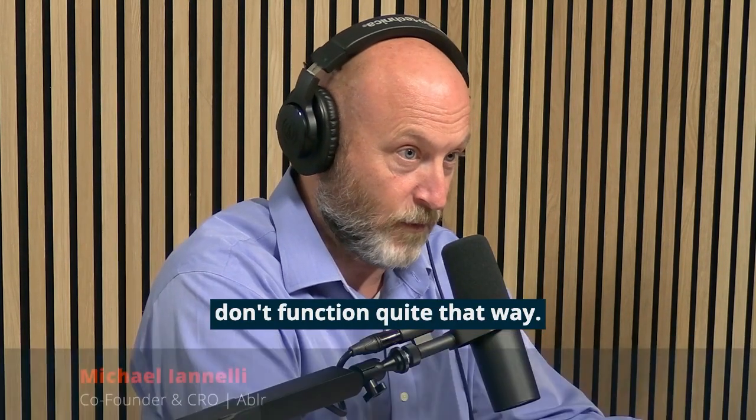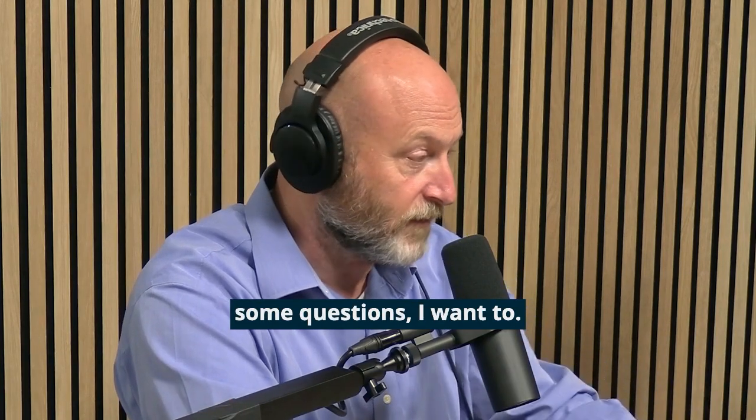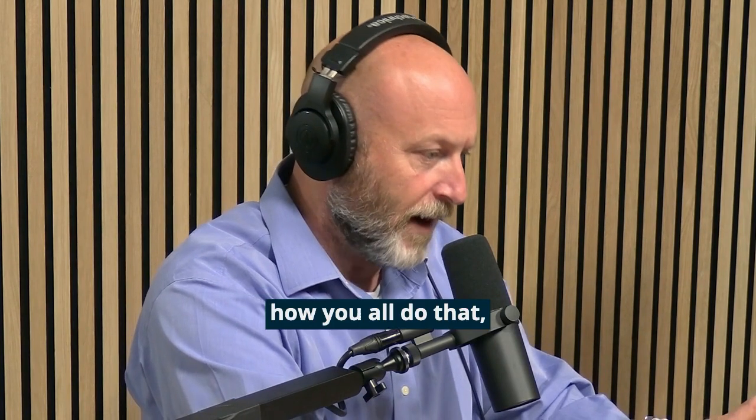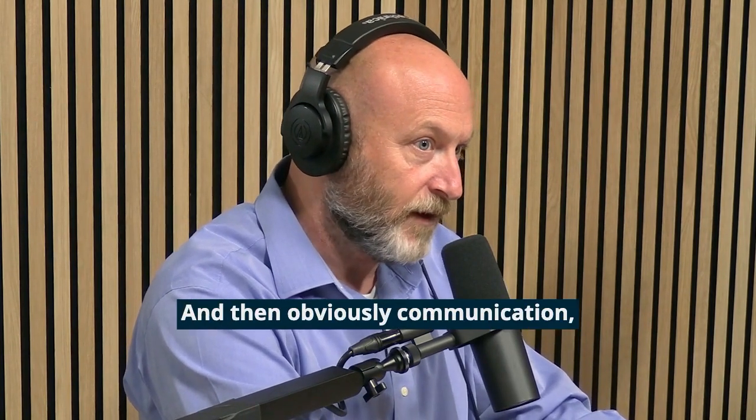A lot of organizations don't function quite that way. Before we jump into some questions, I want you to share with me a little bit about how you all do that, because that's impressive. Obviously communication, obviously training, obviously compassion, obviously empathy — all those things.